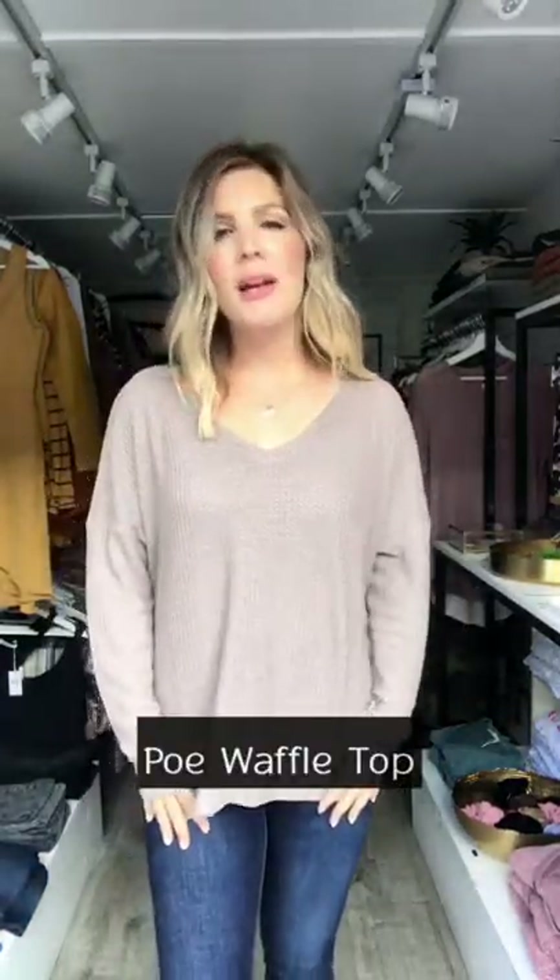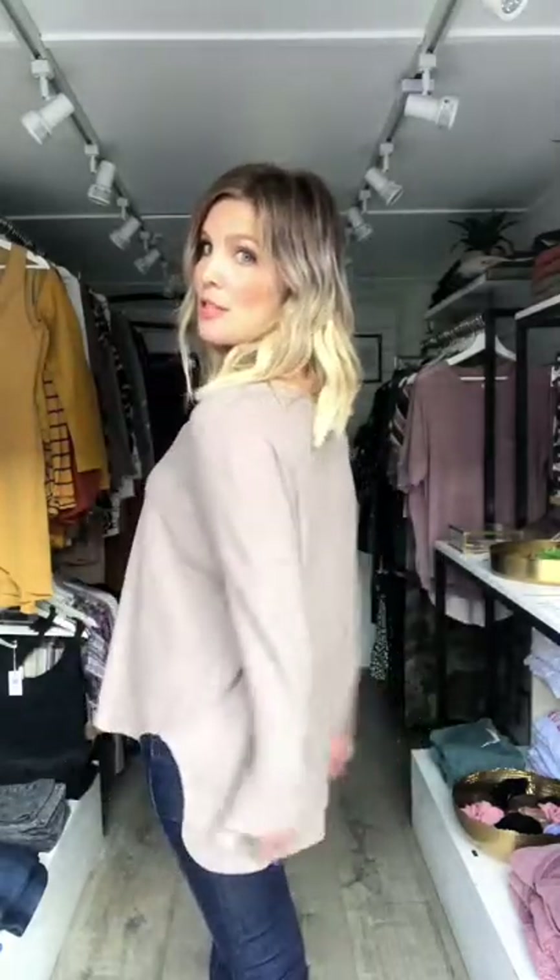This first piece is the Po waffle top. As you can see, it is really loose and flowy. It has a dropped shoulder, so the seam is here — I love that because if you sweat, you don't get any armpit stains. It has a subtle high-low so it covers the butt, and it is probably long enough to wear with leggings. It's pretty long and just super comfortable.